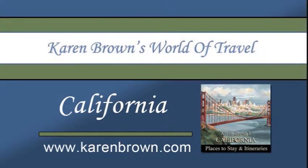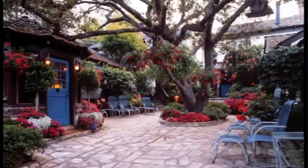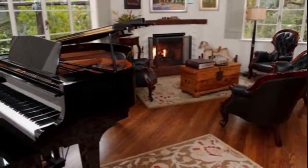Welcome to Karen Brown's World of Travel. We would like to share with you one of our recommended hotels in California, the Vagabond House Boutique Inn and Spa Studio in the town of Carmel.